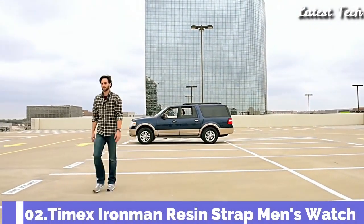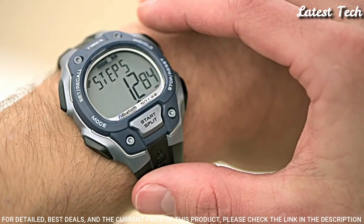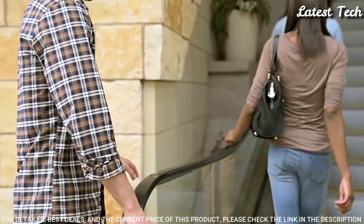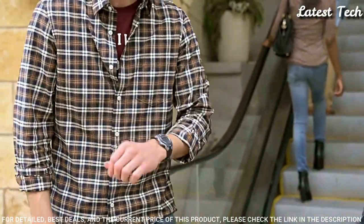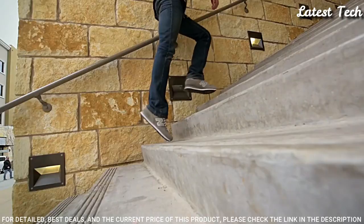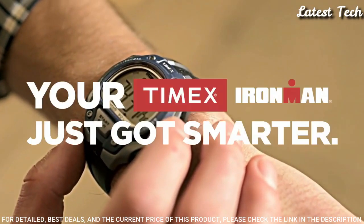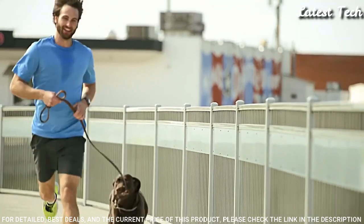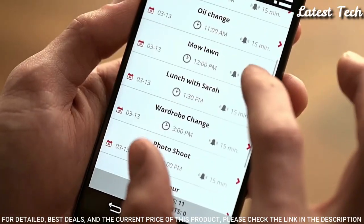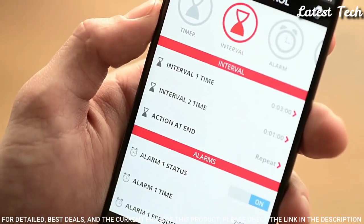Number 2: Timex Ironman Resin Strap Men's Watch. Resin case with a black silicone strap, fixed blue resin bezel, gray digital dial. Hours, minutes, seconds, AM/PM, moon phase dial type. Digital luminescent Indiglo nightlight, quartz movement, scratch-resistant acrylic crystal. Case diameter: 42 mm, case thickness: 13 mm, oval case shape. Band width: 18 mm. Water-resistant at 100 meters. Functions: date, day, hour, minute, second.